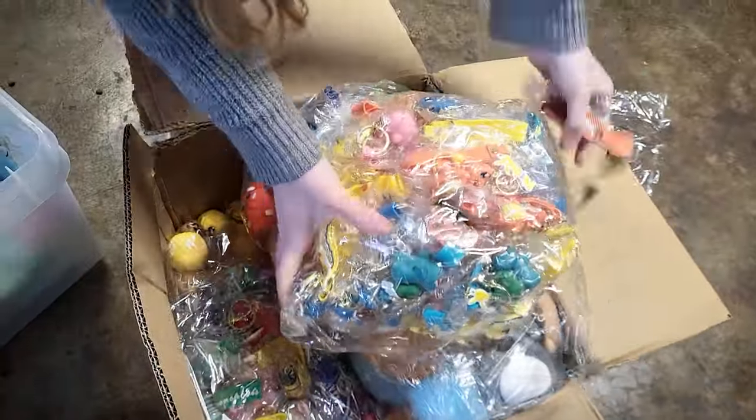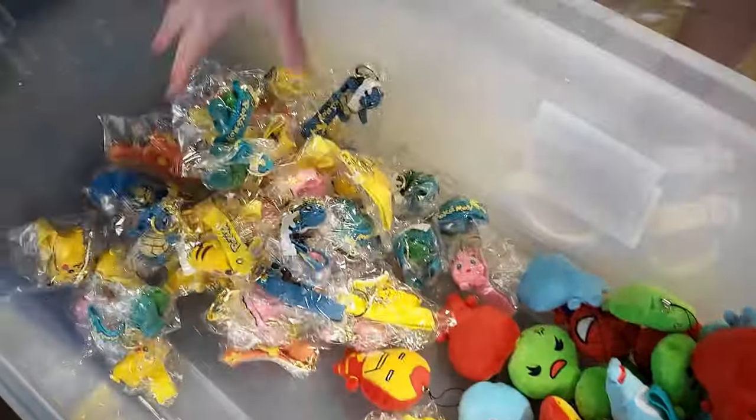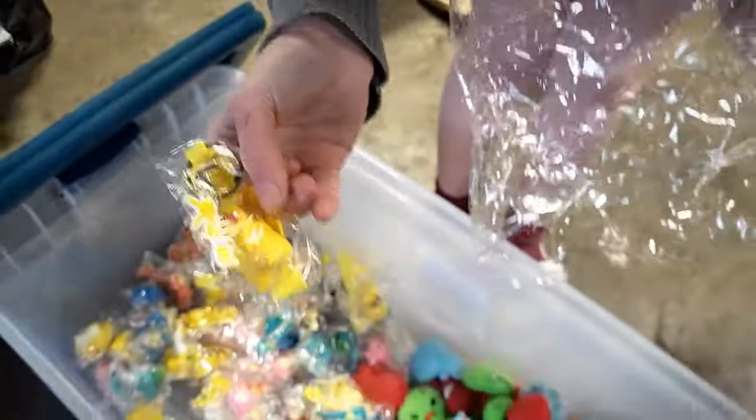I noticed the plush had a lot more loose strings, and some of them just looked really misshapen. But overall, the fair majority of them were in pretty good condition. There were probably 10 that we pulled out just because they were missing the keychain piece. And those went to our dog, so it's not like they went to waste.